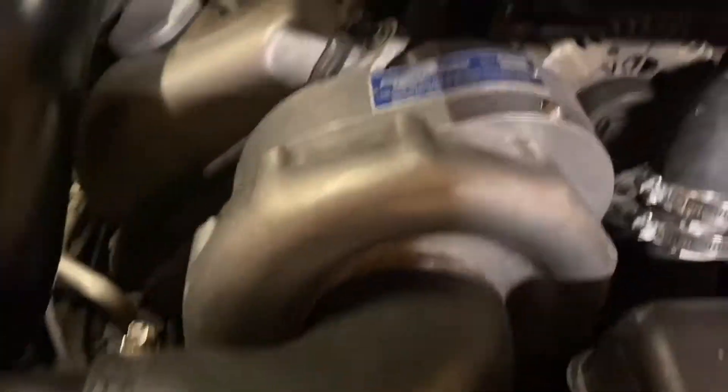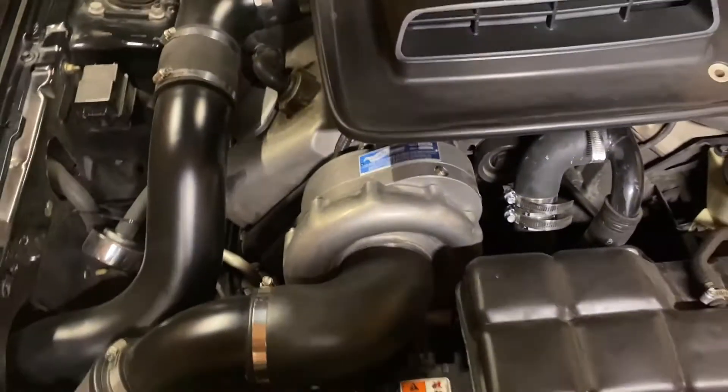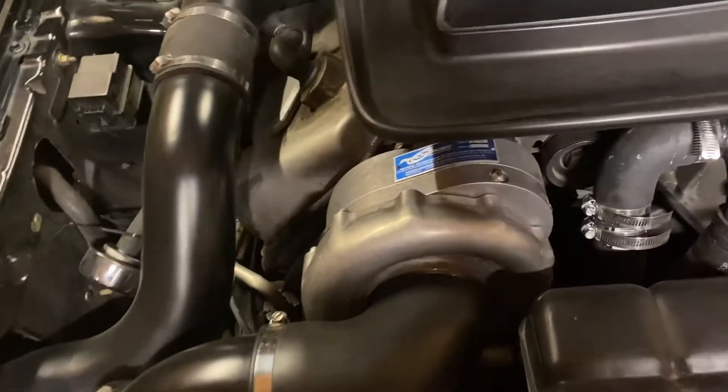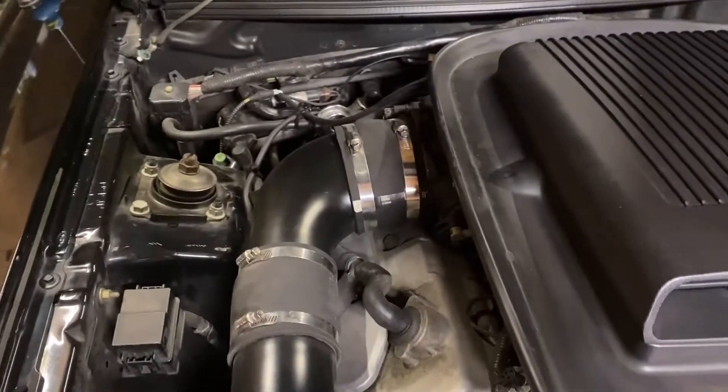Not everyone may understand the difference between a centrifugal supercharger and a roots style or twin screw supercharger, so we're just going to show that real quick. This is a centrifugal supercharger — this is the ProCharger brand. Other brands are like Vortec and Paxton. Basically they are turbo-like superchargers that are still belt driven, but they run through an intercooler in the front and then go straight to the throttle plate.